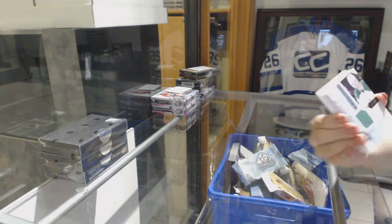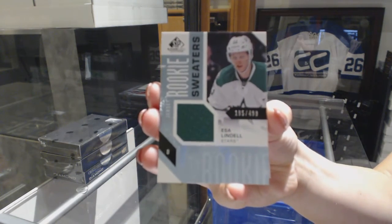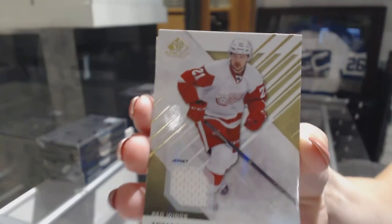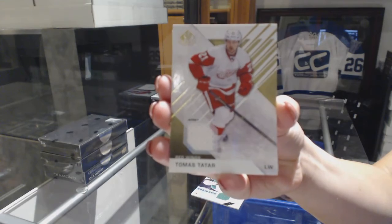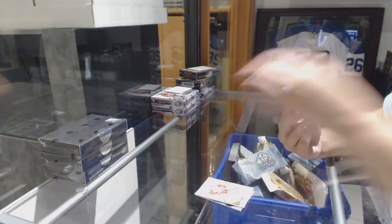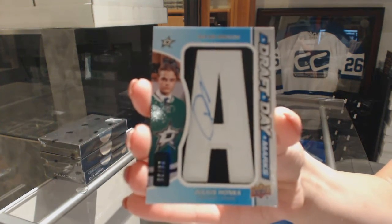Rookie sweaters jersey, numbered to 499, Esa Lindell. Jersey of Tomas Tatar. We've got a draftee marks numbered to 35, Julius Honka.